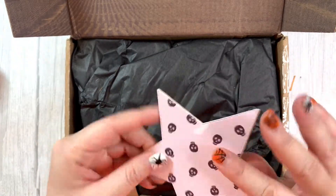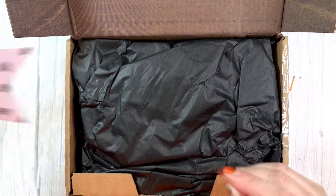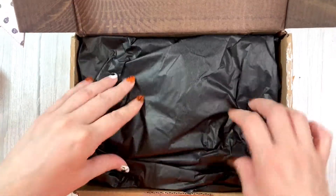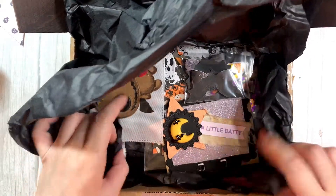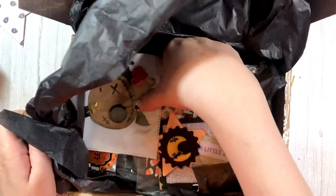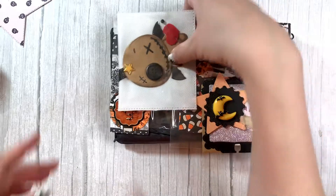She has this cute star here. Thank you so much, Heather. That is so nice. So she says she's included everything in an embellishment box. I'm so excited. I'm gonna pull it out — it'll get easier that way.